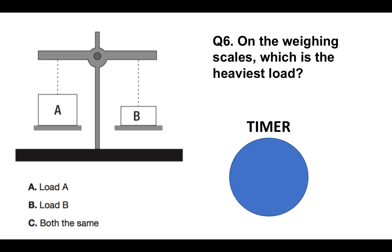Question number six. On the weighing scales, which is the heaviest load — Load A, Load B, or C, both the same?